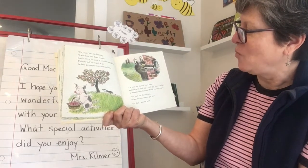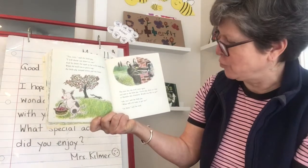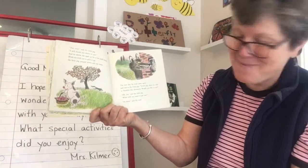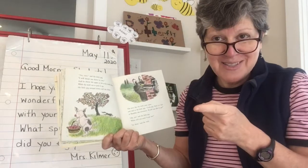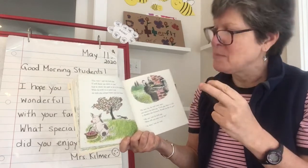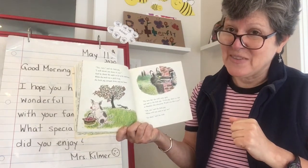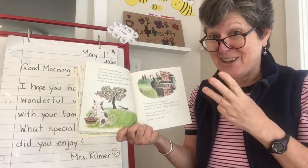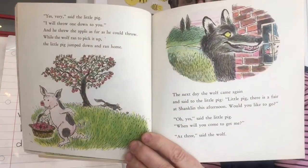The next day the wolf came again and said, 'Little pig, there is a fair at Shanklin this afternoon. Would you like to go?' 'Yes,' said the little pig. 'When will you come to get me?' 'At three,' said the wolf. So I have to stop and think — first the wolf talked about going to get turnips, second time going to get apples, and now a third time trying to get the little pig out of his house. In a lot of traditional tales, things happen in threes, and sure enough, the third time the big bad wolf is trying to get the pig to go to the fair with him.